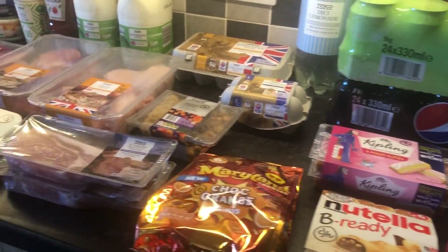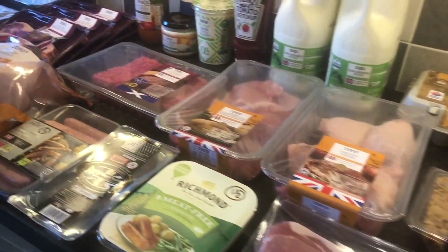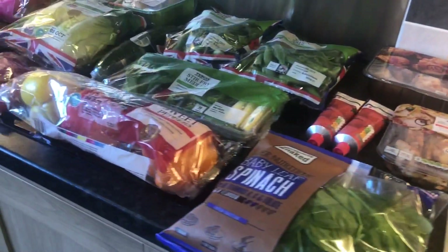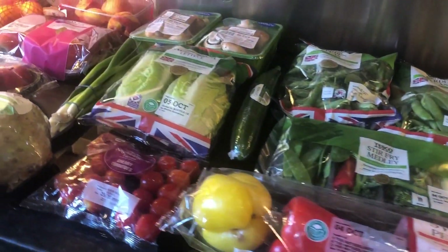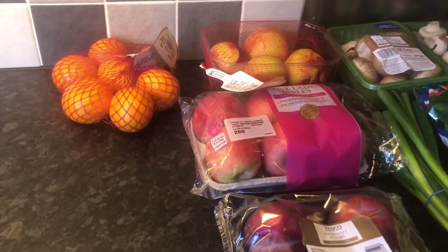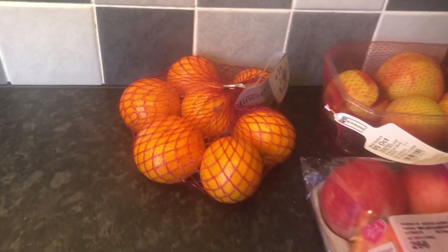Good afternoon, it's Friday the 1st of October today and this is my Tesco online delivery. I'll go through the sins, the free foods and the speed foods as normal. It's for my family of four so there's quite a few things in here that aren't for me, but I've checked the sins anyway for you.